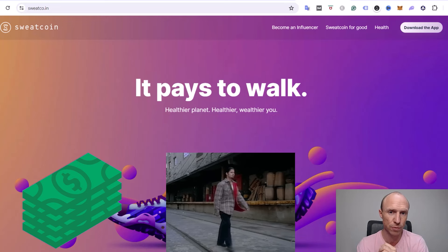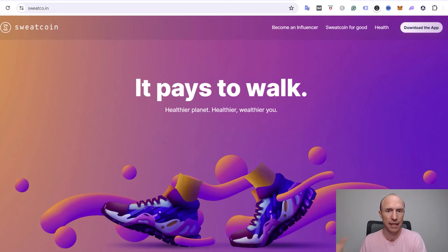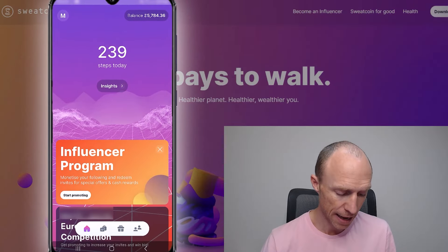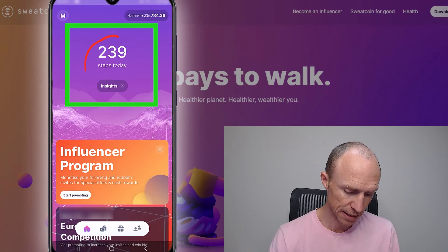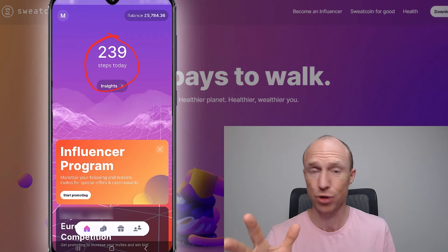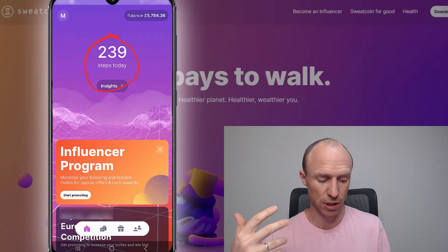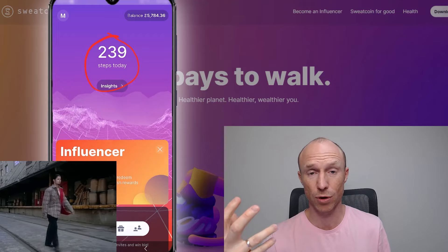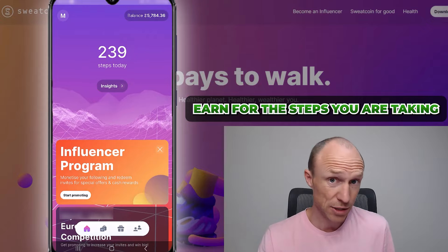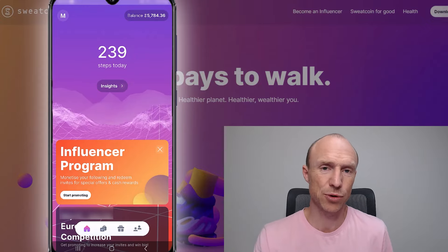It's important you do it with the right expectations. Once I log in I can show you exactly how it works. You can see right here in the middle that the main way to earn is just by walking. You install it and whenever you walk or run it counts your steps, and you will earn for the steps you take. It's a very simple and easy way to earn.